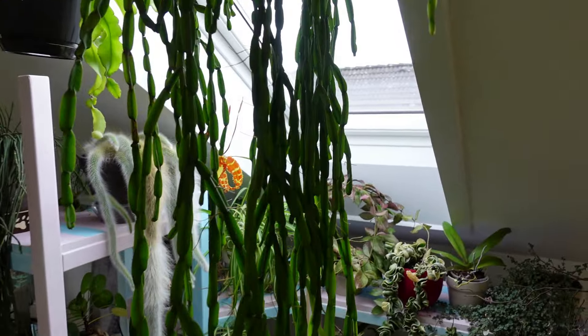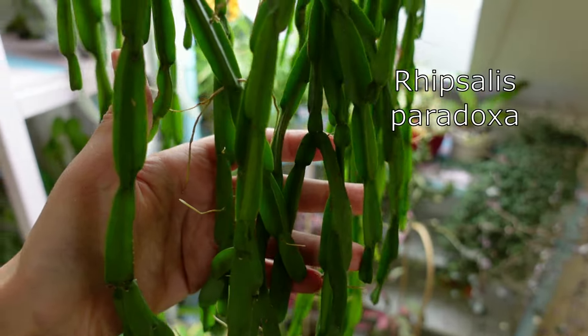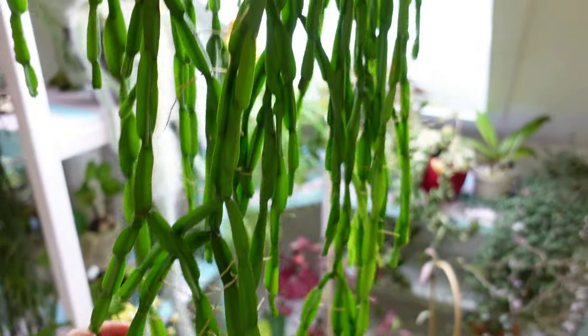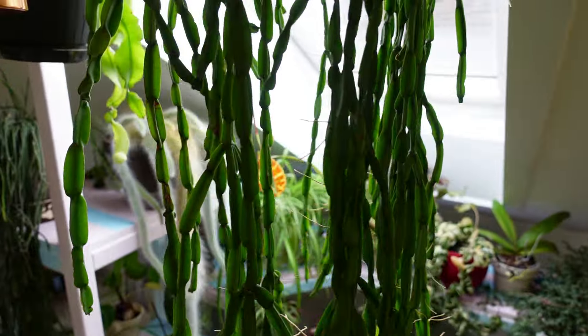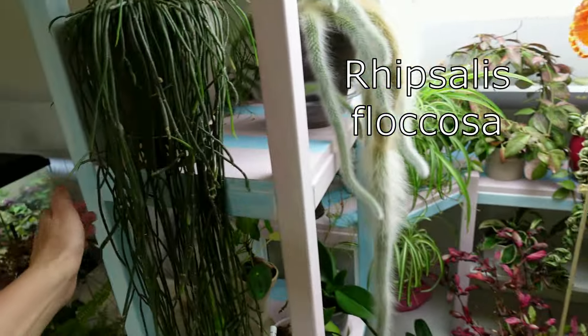Were you aware that Rhipsalis is ideally suited for life on trees? Thriving as an epiphyte in its native environment, it secures its roots onto tree trunks. When preparing the soil mix for Rhipsalis, remember to incorporate a generous amount of pine tree bark and coconut coir chips.